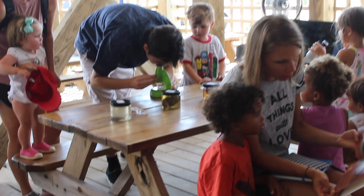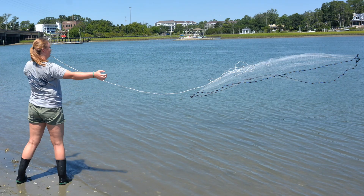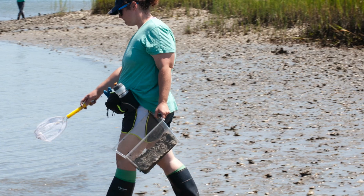In today's episode, I'm taking you behind the scenes of our Touch Tank Tuesday program. To collect our critters, we visit this spot on the Intracoastal Waterway. We use seine nets, cast nets, and dip nets to collect our critters. We also walk along the shoreline, picking up what we can find.